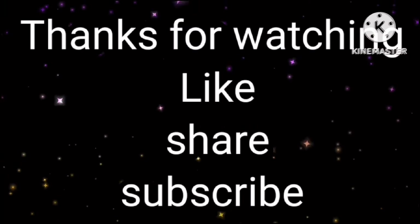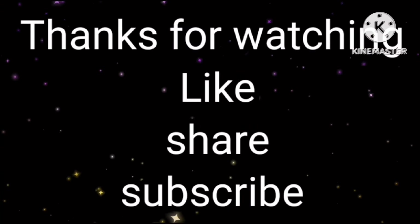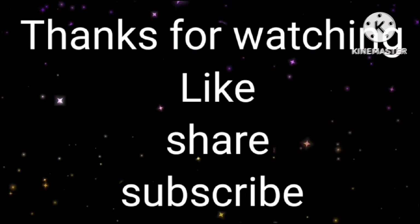Subscribe to my channel. Thanks for watching my video. Please like, share, and subscribe. If you want to get a new collection, please like, share, and subscribe.